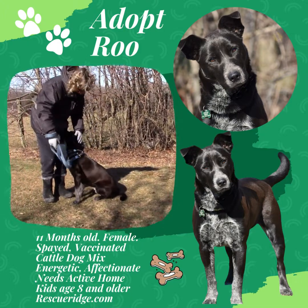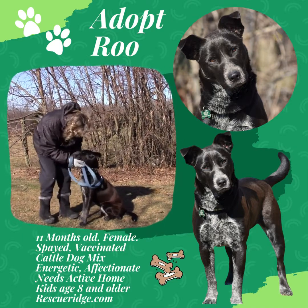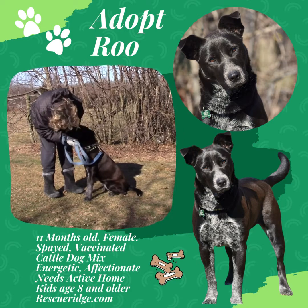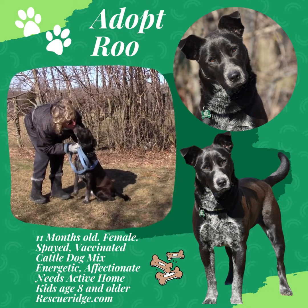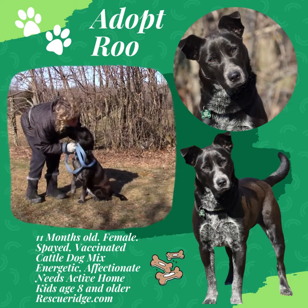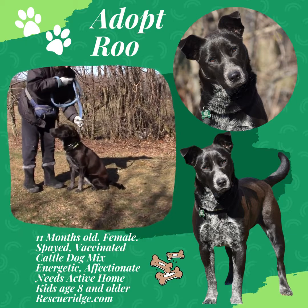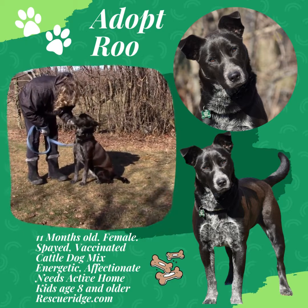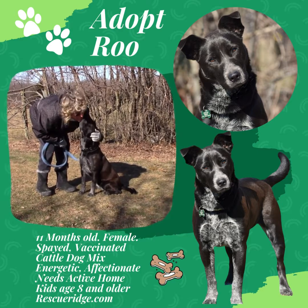Is she affectionate too? Does she like to give kisses? I think so. She's a very sweet girl. She just needs somebody who's an active home to keep that little cattle dog in her busy. She's a working breed, and they love to work — so give her a job and she'll keep you very, very entertained.